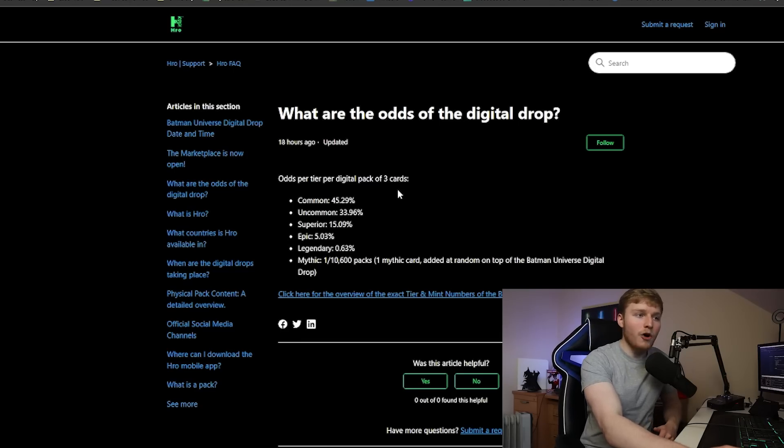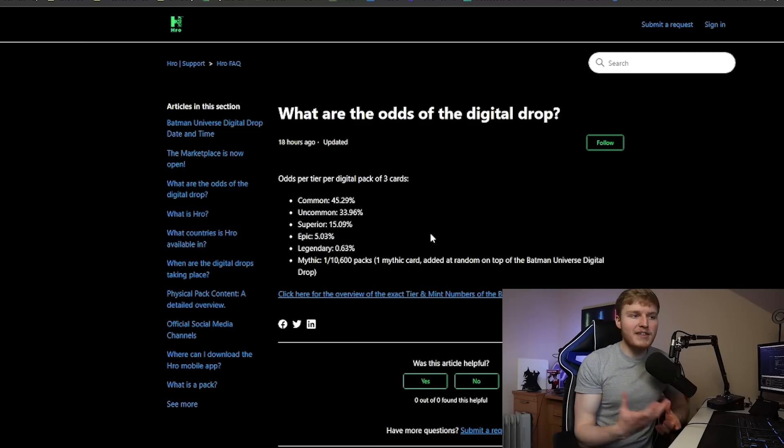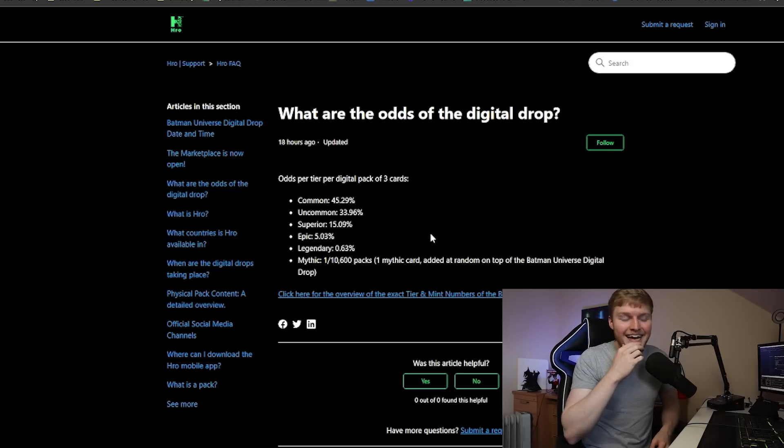For pack odds: you've got a 45% chance of getting a common, a 33% chance of an uncommon, 15% for superior, 5% for epic, and 0.63% for legendary. The mythic is one card randomly added across all 10,600 packs in the Batman Universe digital drop — so one in 10,600. That legendary at 0.63% is quite low, so it's going to be a hard one to pull. If you do manage to get one, you're in a good position to be in that top 100 spot on the leaderboard.